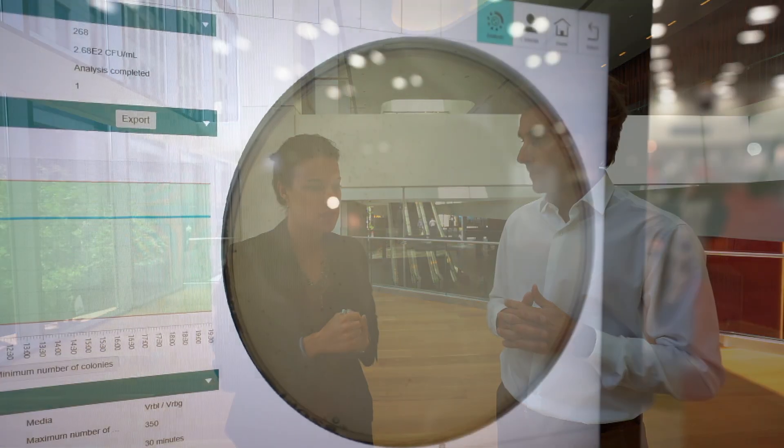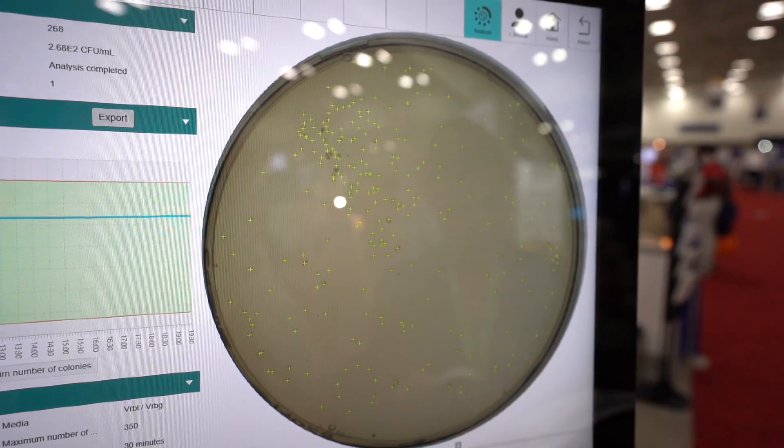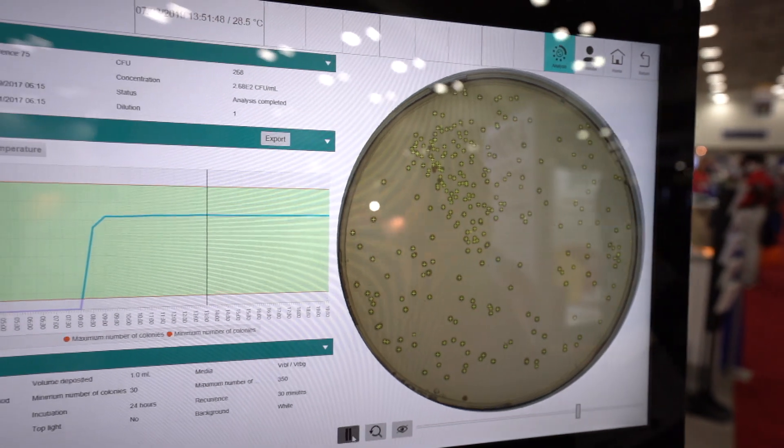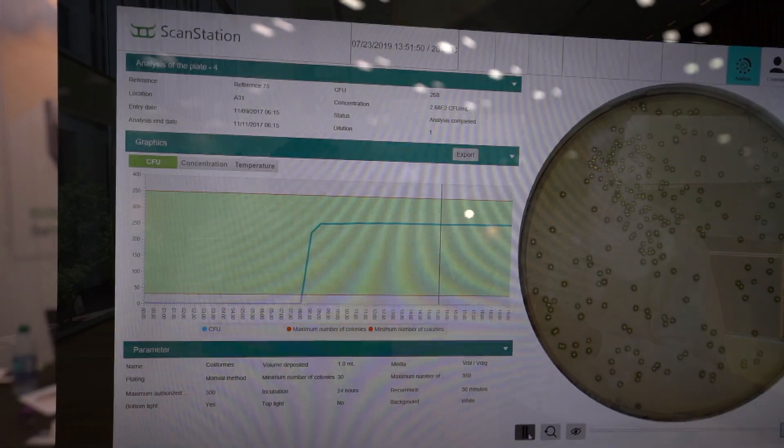You have the result page where an approved user gets to approve the results and then they get exported. Per plate, as the colonies are growing, you actually get a time lapse — with pictures taken every half hour, that creates a time lapse video that you can consult at any time, and then export and work with.